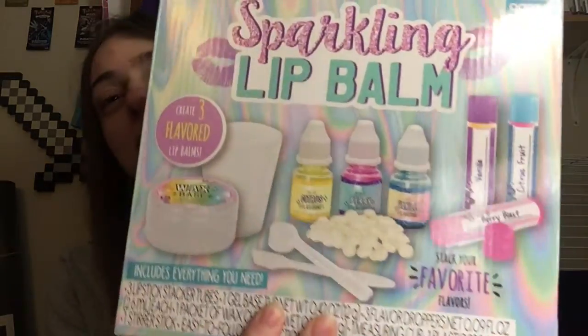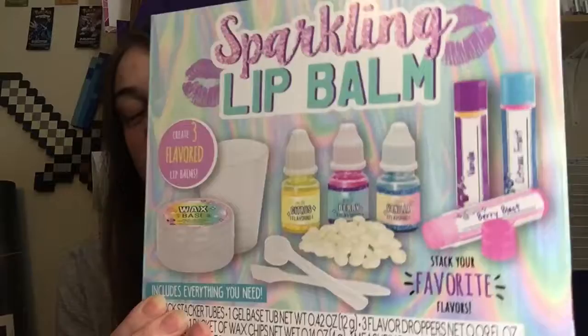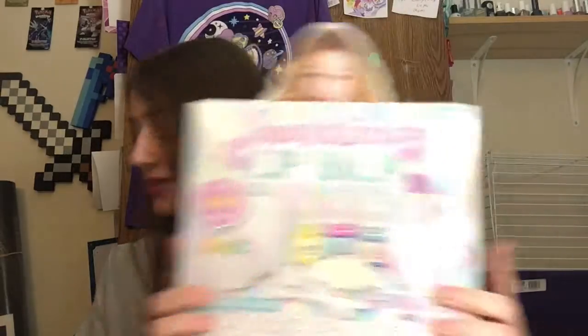The next thing is just gonna be silly and I don't know why I bought it, but I'm going to try it out for a video because I'm too curious. I bought a sparkling lip balm kit. I see measuring tools and cups in there, and I'm very curious about all the colors — I will definitely be taking you guys along with me on this one.